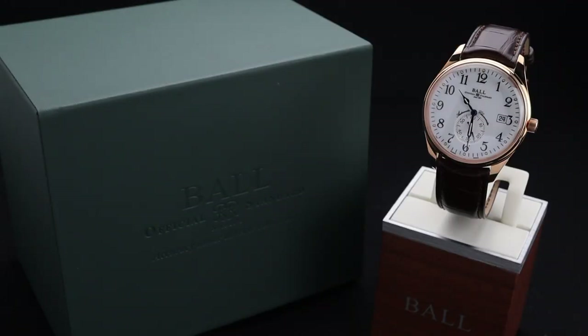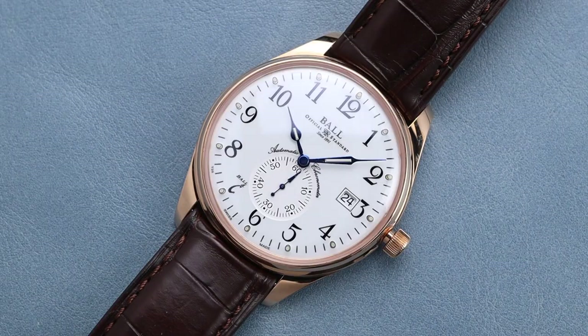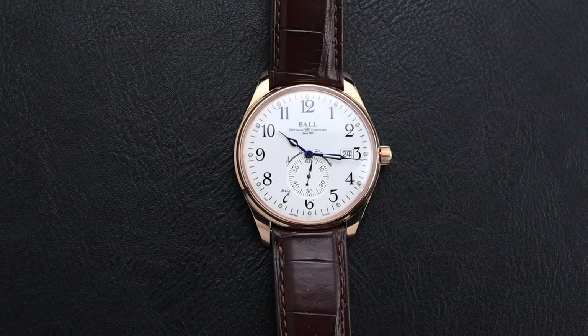This particular watch comes from the Train Master series from Ball. This watch and its history are tied closely together with the history of Ball Watch Company. Ball got their origins working with the US railway system, creating chronometer accurate movements and watches for railroad engineers. Many of those original pocket watches created by the brand had a very similar aesthetic to this particular wristwatch. I really love that nod back to history and the true vintage inspired design.